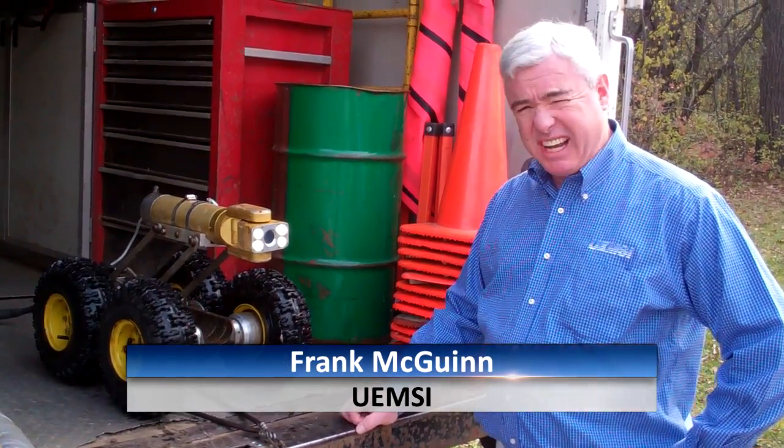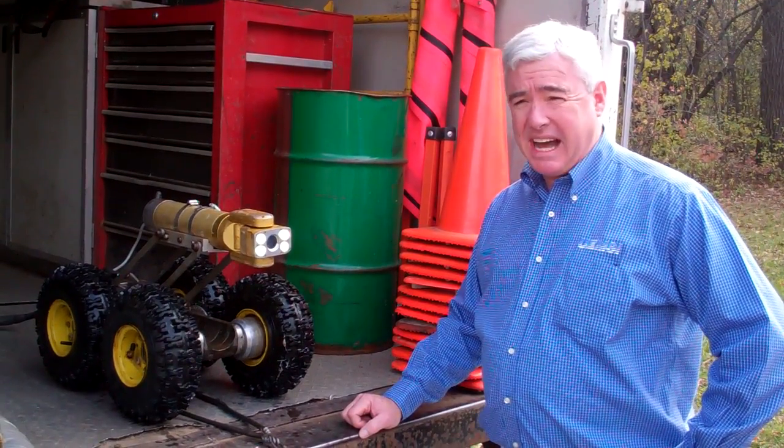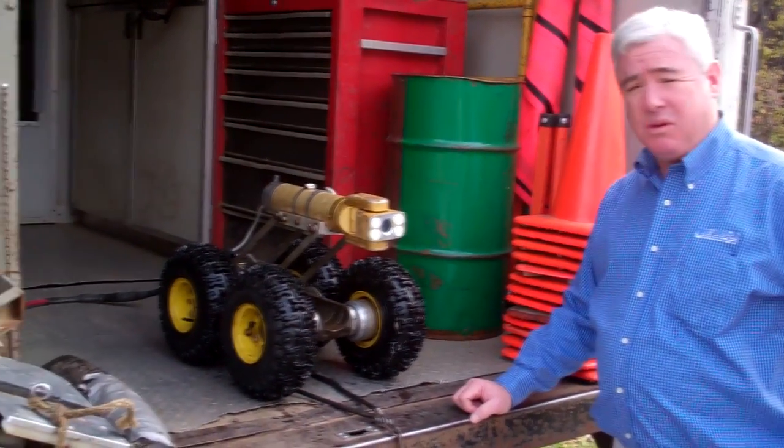Hi, my name is Frank McGuinn with UEMSI, located out of Menomonee Falls, Wisconsin. We're here today in Ingleside, Illinois, showing the new UEMSI zoom, pan and tilt camera, along with Pipeview LLC.